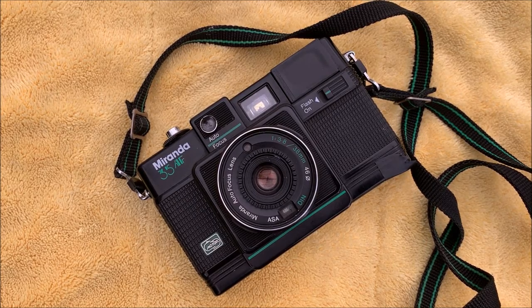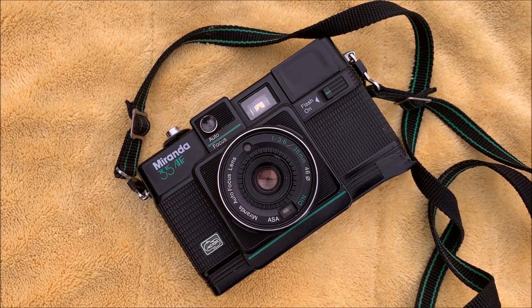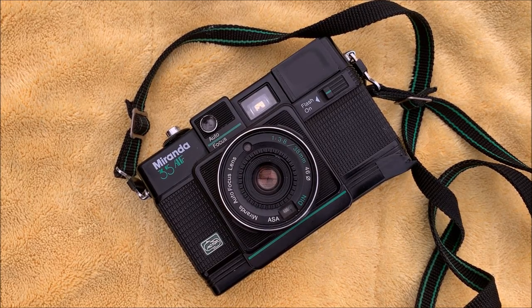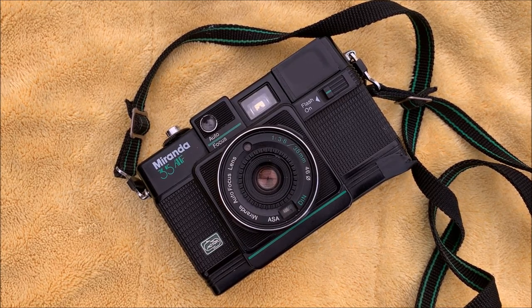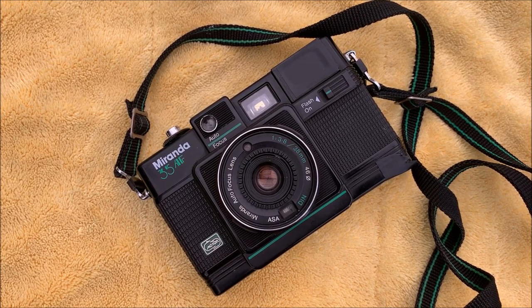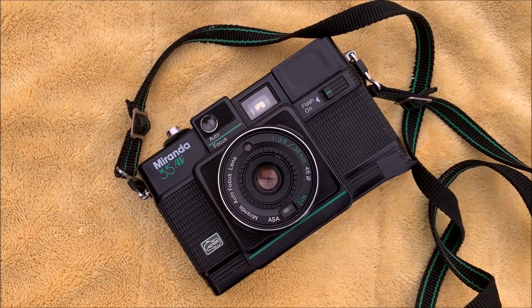You will no doubt remember my little Miranda 35af camera that I picked up very cheaply. I've finally got round to developing the film that I shot with it, and that will be coming up in a new video very soon. In the meantime, thanks ever so much for watching and I will catch you in the next one - all the best, bye now.